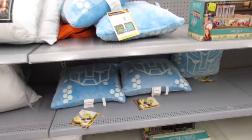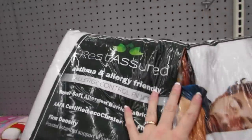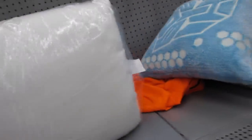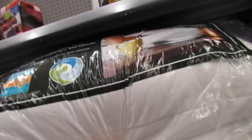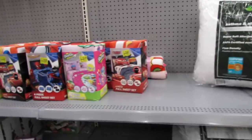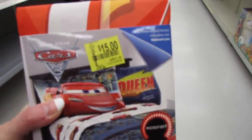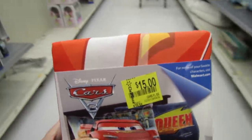The Transformer pillows are still here at $11.00. And we have some Rest Assured Asthma and Allergy Friendly Allergy Control Pillows — it's a two-pack, but I'm not seeing a price, so we'd probably have to scan it. This is the four-piece set for $15.00, but down here we saw the three-piece set for $9.00, so there's a little bit of a difference there.